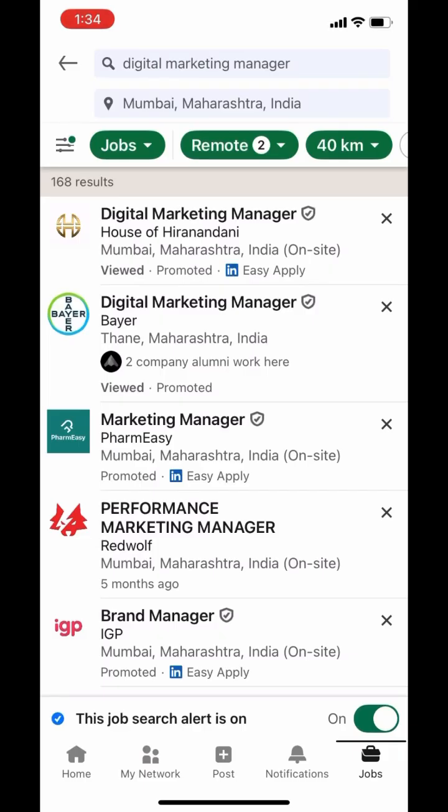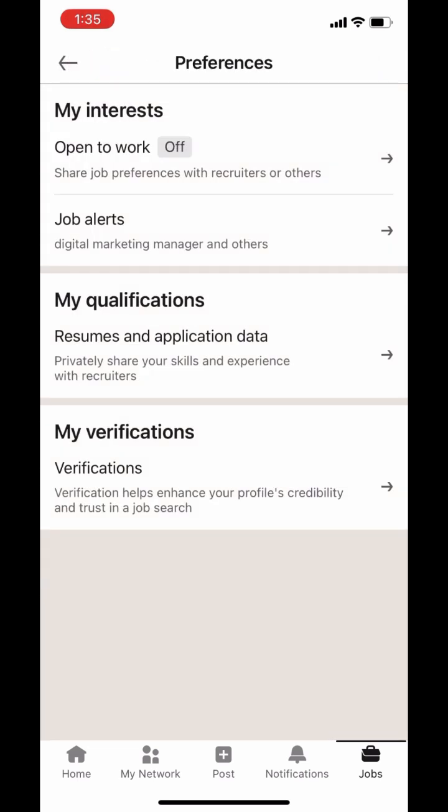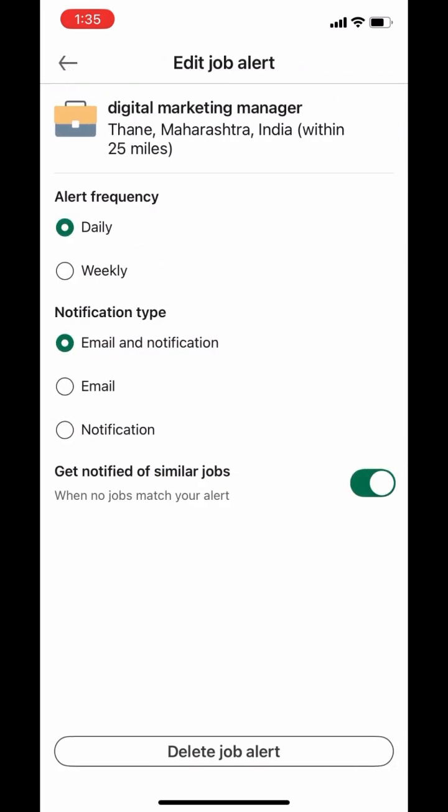To choose, simply go back to the job section, tap on Preferences on the top left, and then select Job Alerts. Here you'll see all your active alerts. To manage one, tap on the pen icon and choose your preferences.